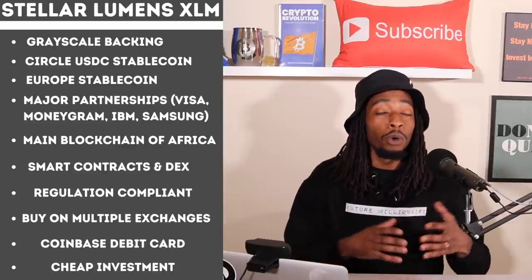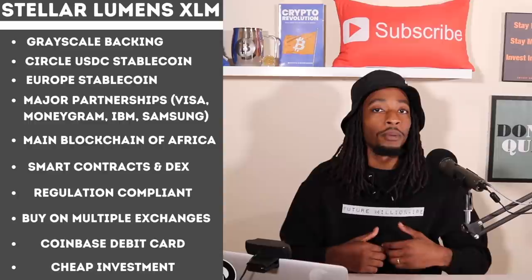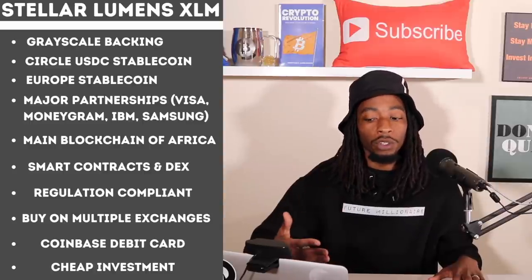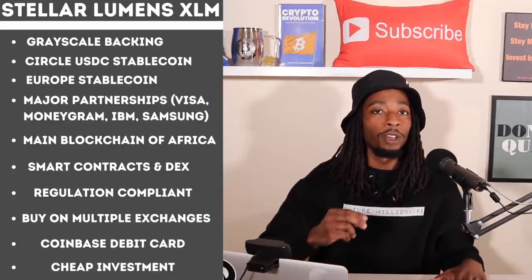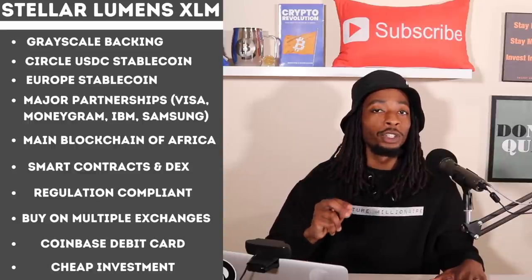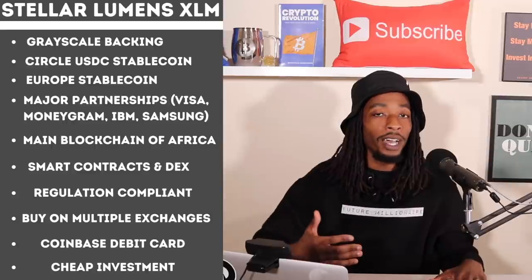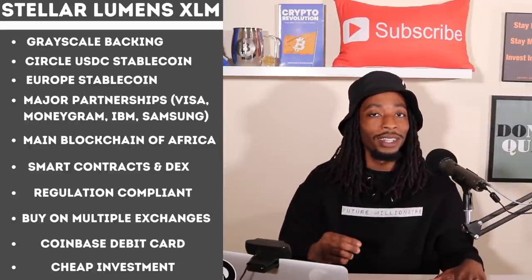Reason eight: Stellar is available on multiple exchanges — any major exchange and even many smaller ones — giving it tremendous adoption potential as awareness continues to grow. Reason nine: the Coinbase debit card. Coinbase only lets you earn crypto back on two cryptocurrencies: Bitcoin and Stellar. Why did they choose those two? Coinbase is a massive player helping bring crypto adoption to traditional markets.